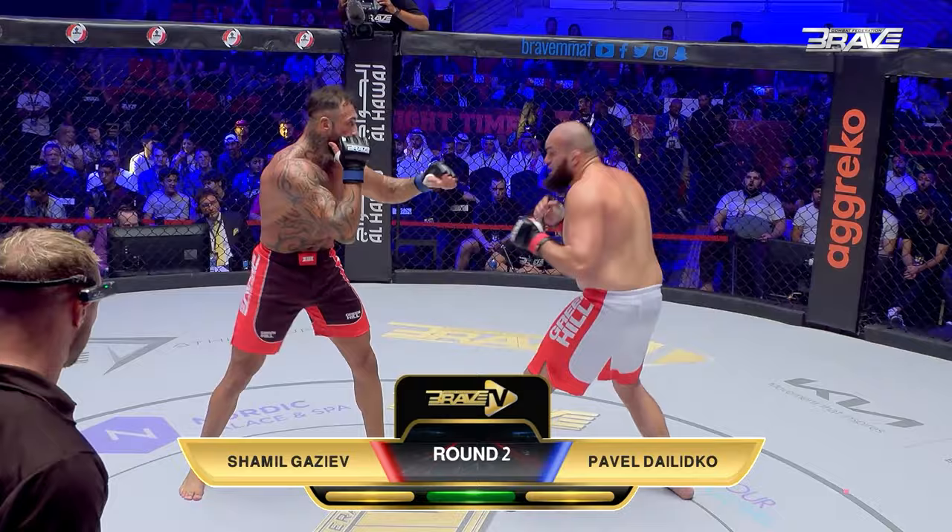Brave Combat Federation fans, please keep staying right here — there's going to be more action just like this. That was absolutely huge. As you see Pavel back on his feet, cognitive once again. Aaron Wallace calls the fighters to the middle of the cage. This battle comes to an explosive end at 46 seconds of the very second round. Your winner by knockout, from KHK Team Bahrain — Shamil Gazeev!